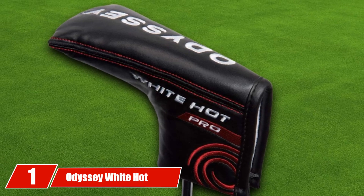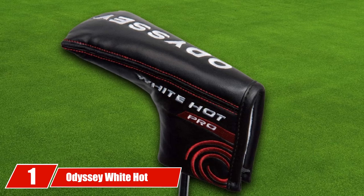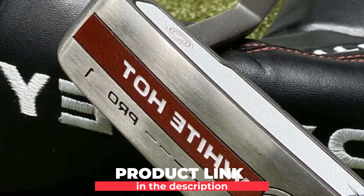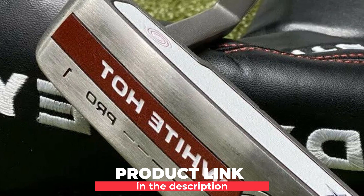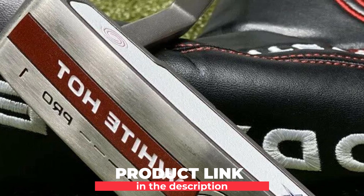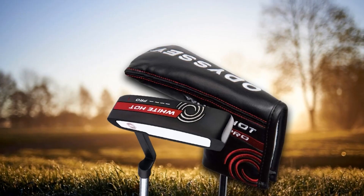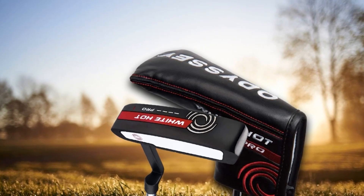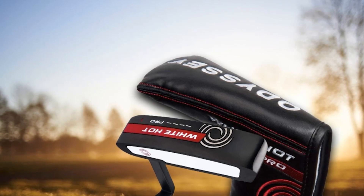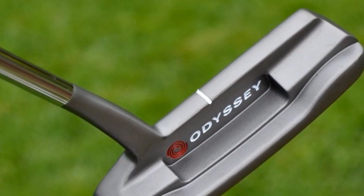At the first position of our list, we have the Odyssey White Hot Pro 2.0 Putter. Before Odyssey White Hot Pro, this putter was known as White Hot Putters. Here I would let you know the remarkable features of this putter. After its advancement, remarkable feel and sound is a top-notch feature due to the well-engineered hot insert in it. It is presented with an adjustable length of 33 inches, which is enough for an average golf player.